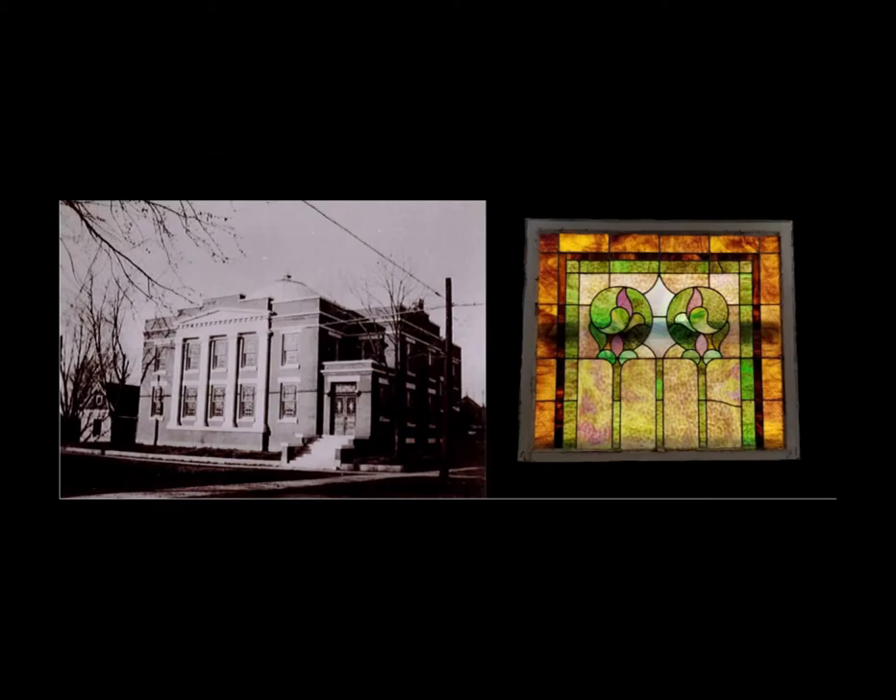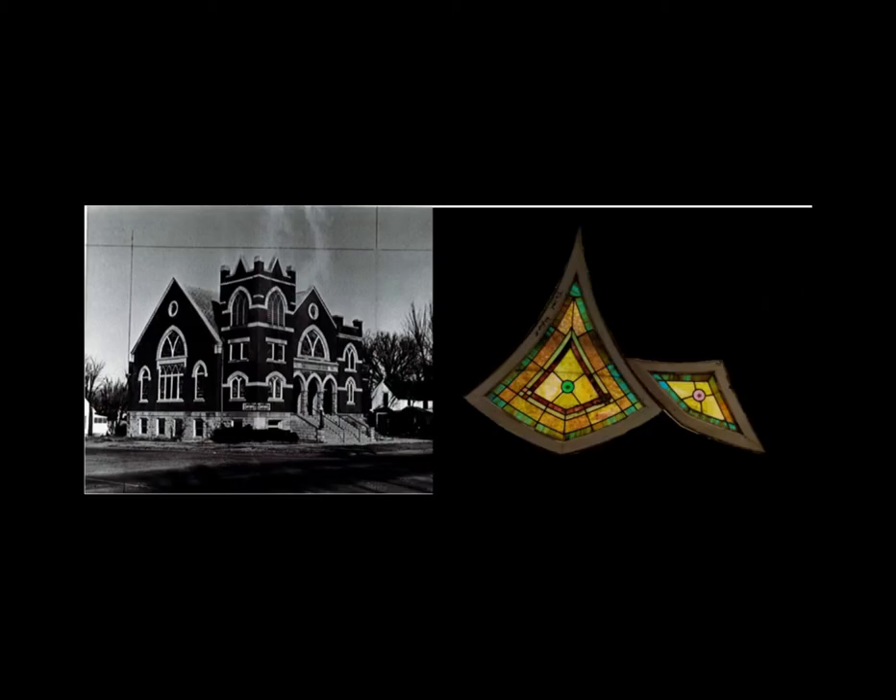Part of the Rogers Historical Museum's collections is a stained glass panel from the First Presbyterian Church. This panel was located on the second floor of the church. It was installed in 1914 and removed in 1994. We also have pieces from the Rosette window from the Methodist Church north. Both the First Presbyterian Church and the Methodist Church north were designed by A.O. Clark.